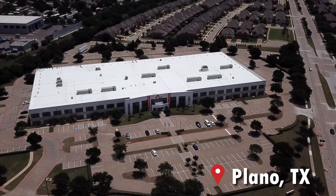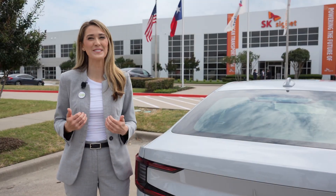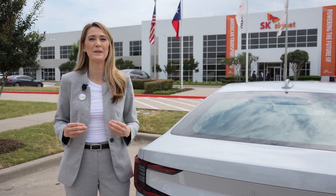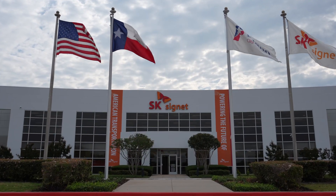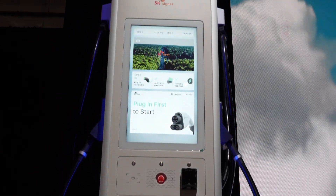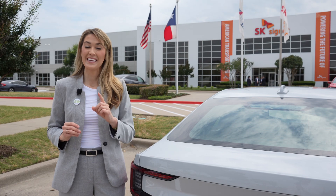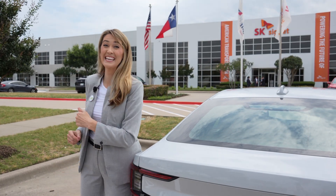Hey everyone, Misko Electric here in Plano, Texas. This is a really exciting day because I'm the master of ceremonies for the grand opening of SK Signet's first U.S. manufacturing facility, where they're going to be building their next generation fast charging equipment. These can actually output up to 400 kilowatts, but it's about showtime, so I gotta get inside.